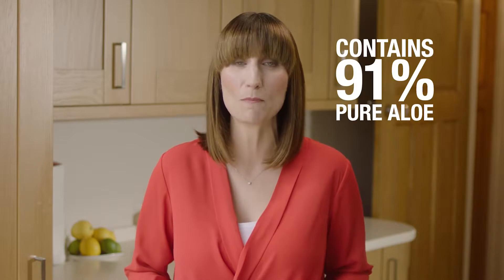If you prefer the taste of sweet sun-ripened peaches first thing in the morning, then Forever Aloe Bits and Peaches could be the drinking gel for you. Forever Aloe Bits and Peaches contains 91% aloe, but this time the plain gel has been combined with flavours that will remind you of summer.